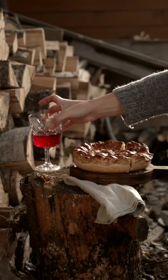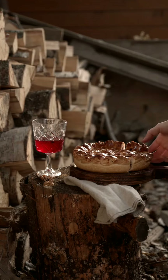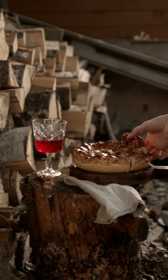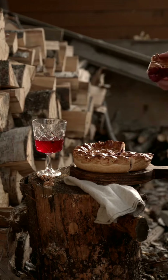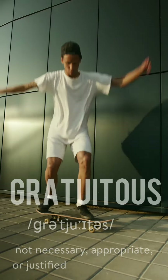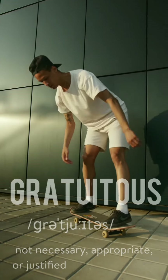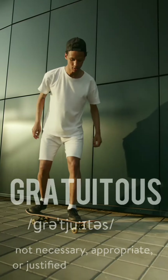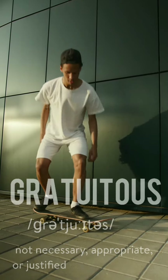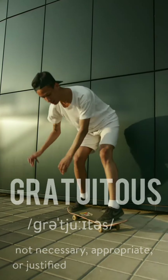Hello beautiful souls! Welcome back to Cody Womble's Bookstop. Today's word of the day is gratuitous. We can pronounce it as gratuitous in British English and gratuitous in American English.